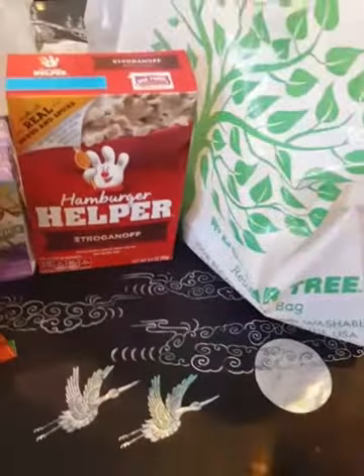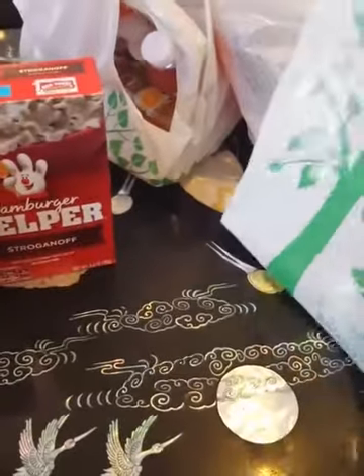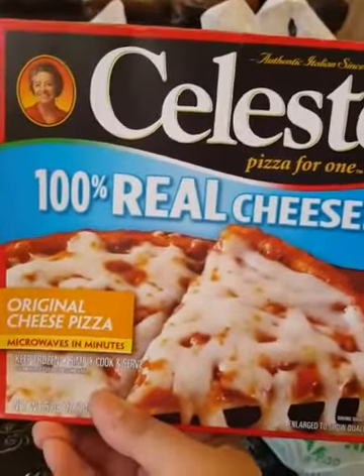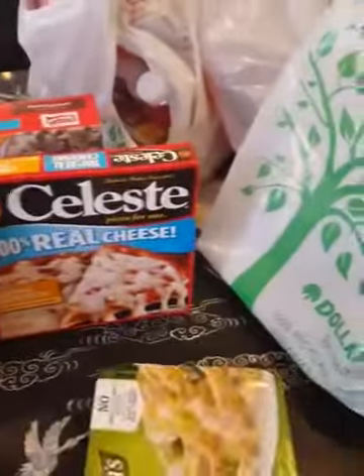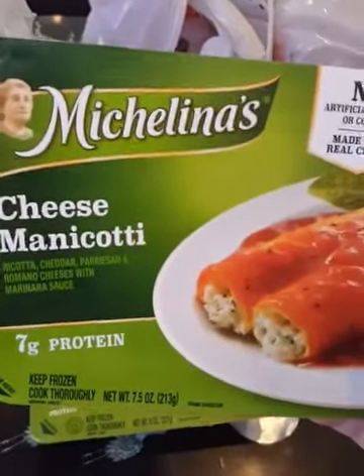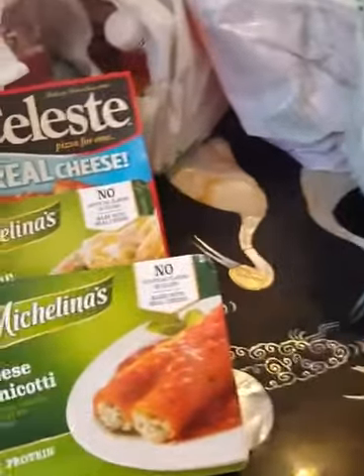We got some hamburger helper stroganoff for a quick dinner. And I got some pizza — 100% real cheese pizza by Celeste — and I'm going to put that in the freezer. And I got some Michelina's Fettuccine Alfredo. I have cheese manicotti too, you guys. I'm so sorry — I had no coffee today so I am not able to speak English.